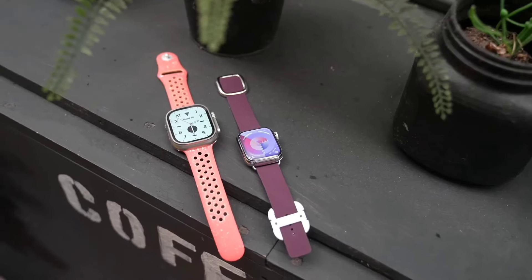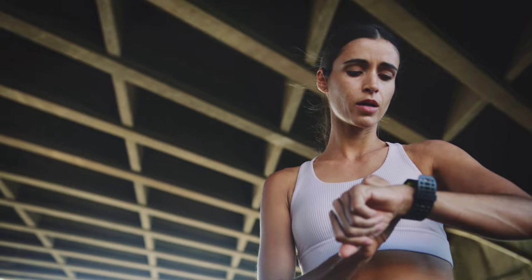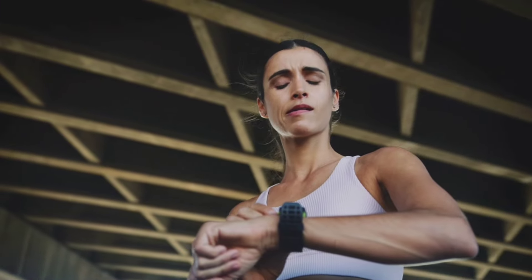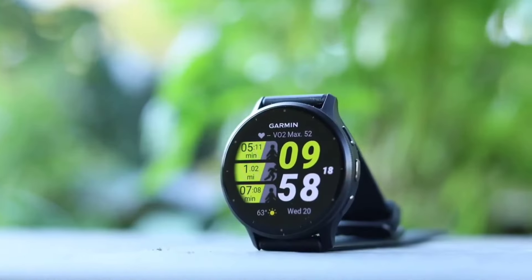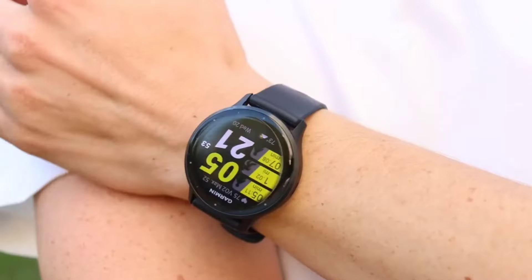A fitness tracker is a wearable electronic device that helps you monitor your fitness level and activity. It can track a variety of metrics, including steps taken, distance traveled, calories burned, heart rate, and sleep quality. That wraps up our list of top 5 must-have fitness trackers for 2024 — hope you found this video helpful.